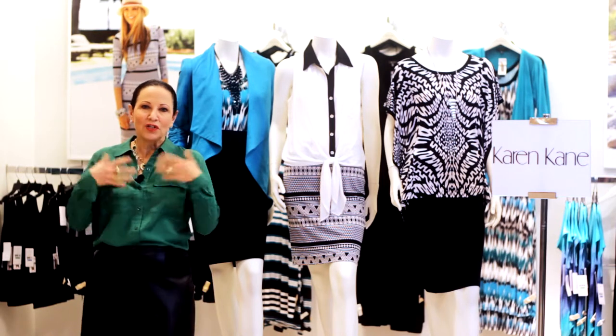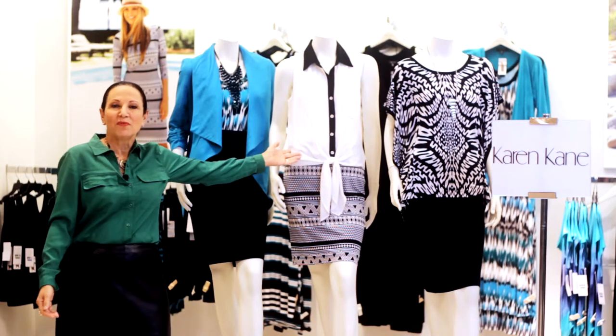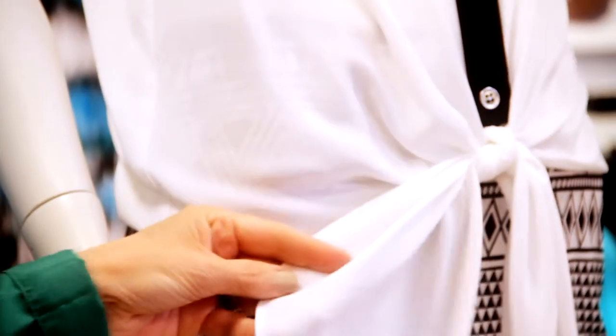It's sleek and simple, so that gives you the license to be creative up top, starting with the button-up front shirt, which is sort of the item of the season.